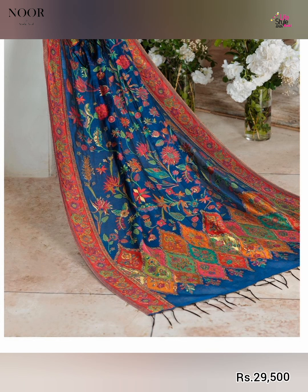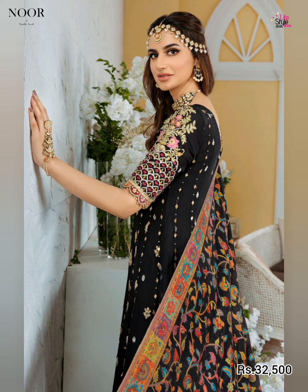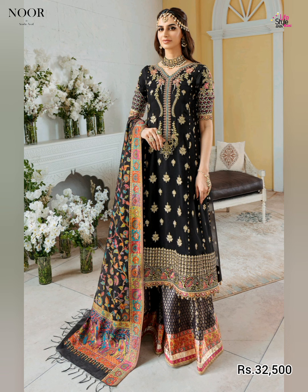The next article is a black color shirt. The front has hand work and sequin embroidered pure chiffon with a center panel and side panels. The back is sequin embroidered pure chiffon, and the sleeves are also embroidered pure chiffon with hand woven detailing. The price is shown on the screen — 32,500 rupees.